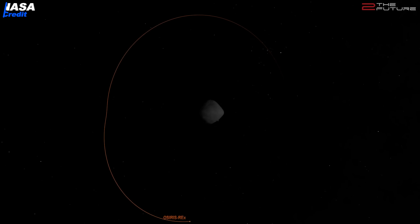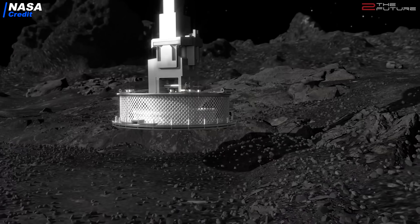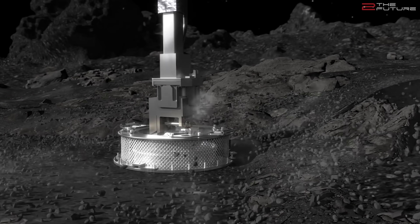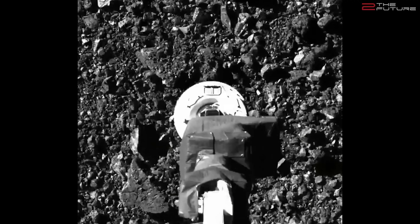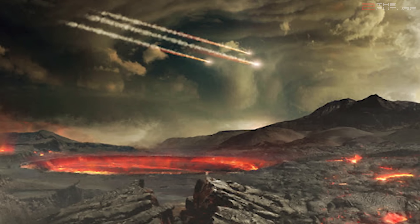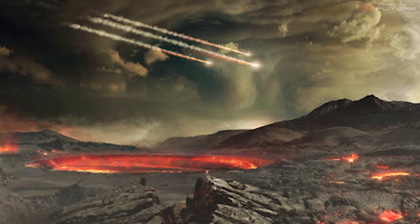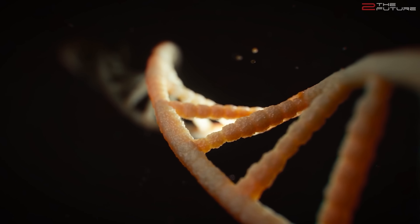At NASA meanwhile, the asteroid sample return mission OSIRIS-REx has successfully touched down on asteroid Bennu and apparently managed to collect some asteroid soil samples. OSIRIS-REx didn't really land on Bennu — more like brushed over the surface, briefly touching it long enough to collect the samples. The collected samples will be returned to Earth on the 24th of September 2023. We suspect lots of organic molecules, as asteroids are thought to carry the building blocks of life — with a very plausible theory suggesting those building blocks were brought to Earth by asteroids and then evolved into DNA and eventually multi-celled organisms.